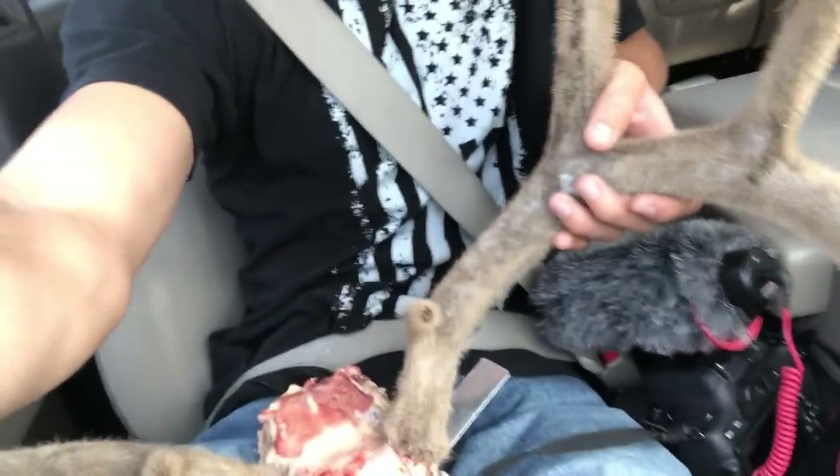Hey guys, just came off my deer hunt. This is the buck I killed. He's already been caped out and his antlers have been frozen. If you guys haven't seen those videos from the hunting trips — a three-part series — you guys should go check them out, links are down below. It's a pretty cool series where you get to see me stalk some big bucks. This is the buck, and we're taking him to the taxidermist now.